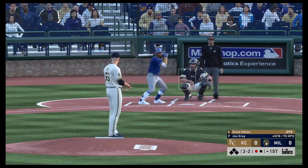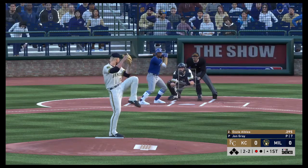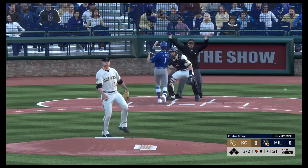He just threw that fastball by him. And that one got a piece of him.